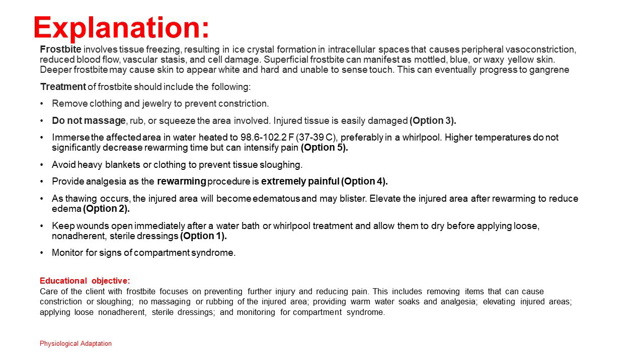Treatment of frostbite should include: removing clothing and jewelry to prevent constriction; do not massage, rub, or squeeze the area — injured tissue is easily damaged (option 3). Immerse the affected area in water heated to 98.6–102.2°F (37–39°C), preferably in a whirlpool — higher temperatures do not significantly decrease re-warming time but can intensify pain (option 5). Avoid heavy blankets or clothing to prevent tissue sloughing. Provide analgesia as the re-warming procedure is extremely painful (option 4). As thawing occurs, the injured area will become edematous and may blister. Elevate the injured area after re-warming to reduce edema (option 2). Keep wounds open immediately after a water bath or whirlpool treatment and allow them to dry before applying loose, non-adherent, sterile dressings (option 1). Monitor for signs of compartment syndrome.